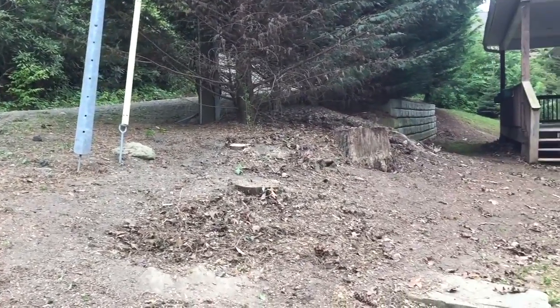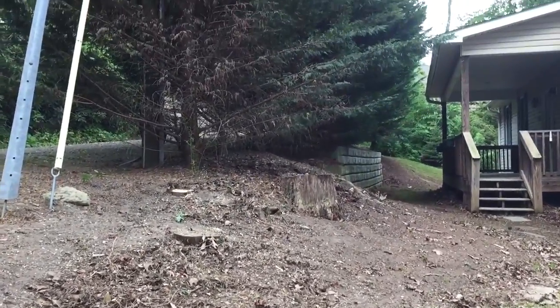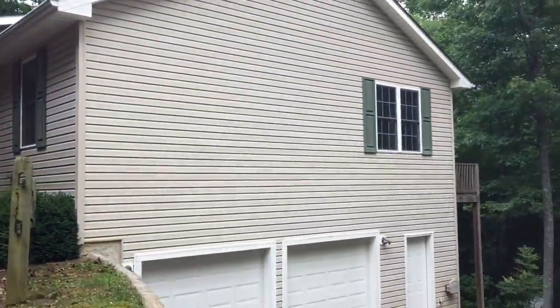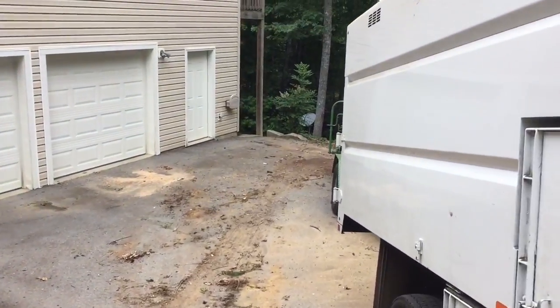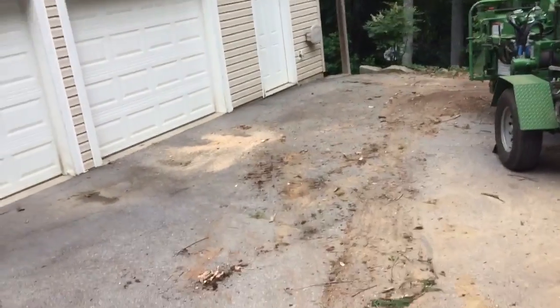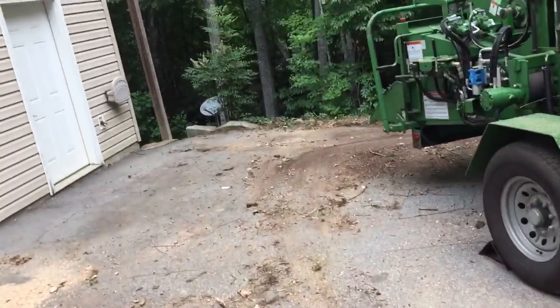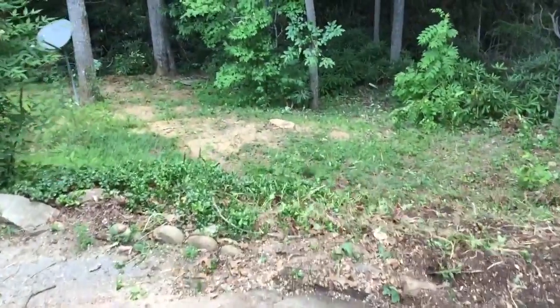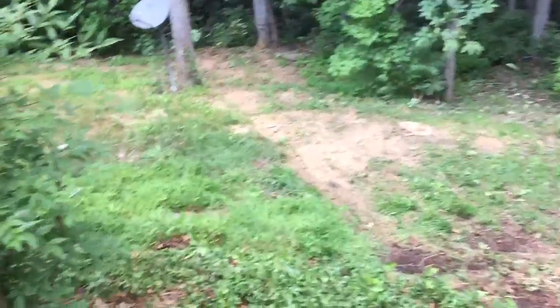We're here at 90 Indian Mound Trail and the trees up front are gone, the corner is open. The house is a little bit more visible. We haven't finished cleaning up but we will be here in a few minutes. You can see down the slope there — that was one of the dead trees, a pretty large one.